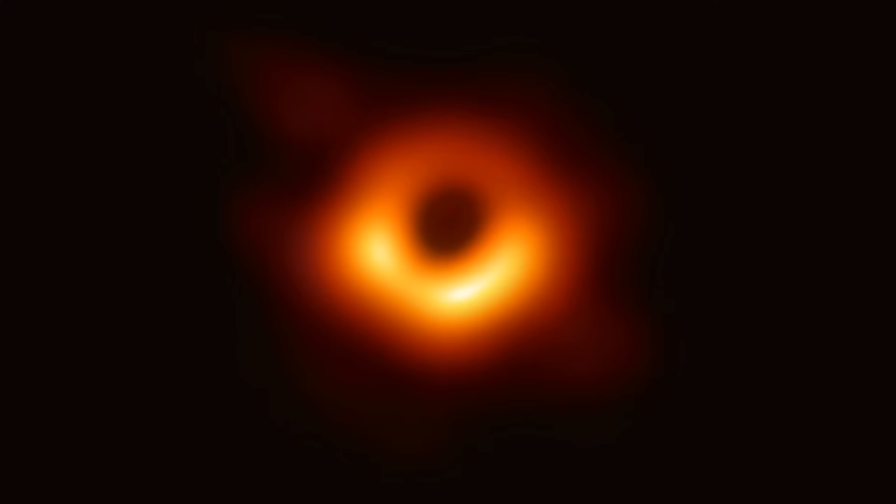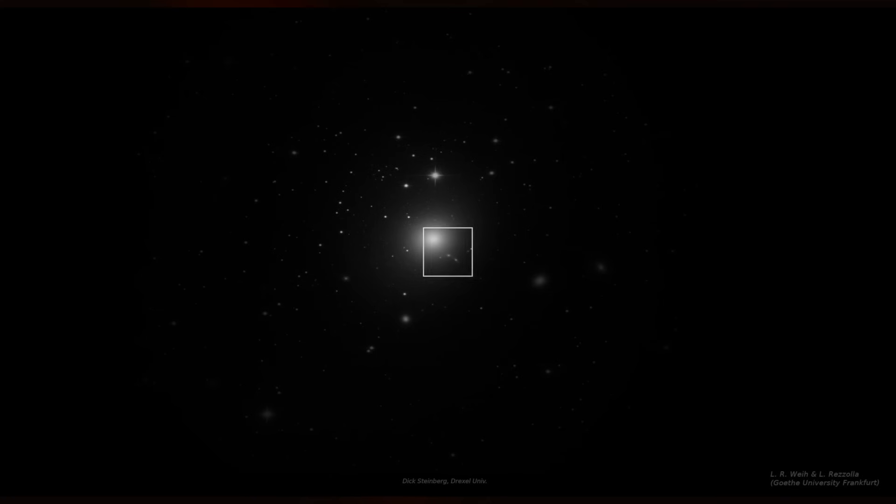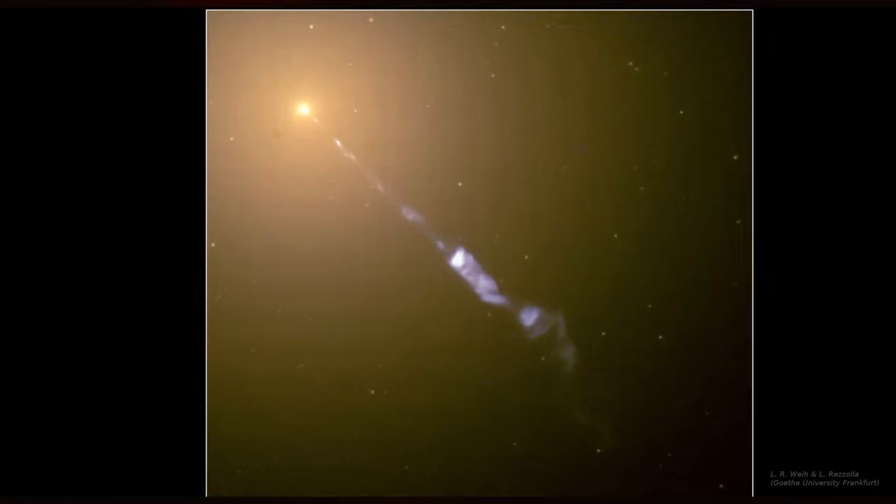This is the first ever image of a black hole, released by the Event Horizon Telescope collaboration on April 10th, 2019. It shows plasma orbiting the supermassive black hole at the center of the galaxy M87.